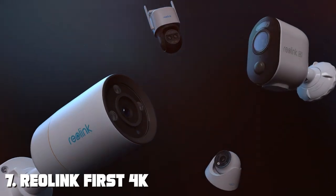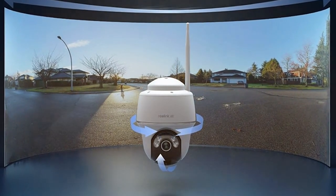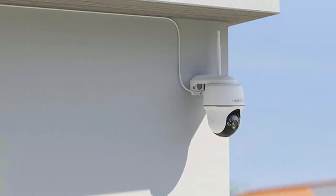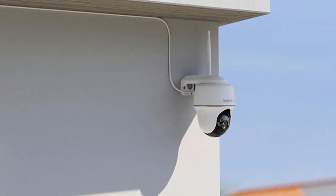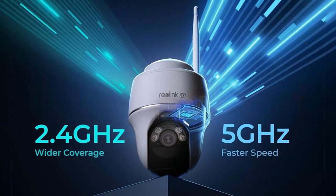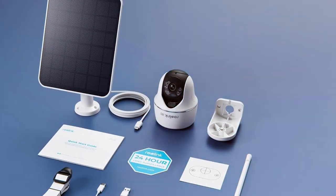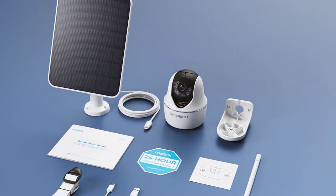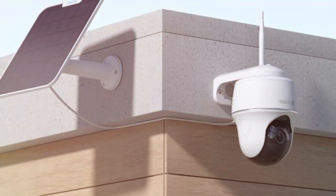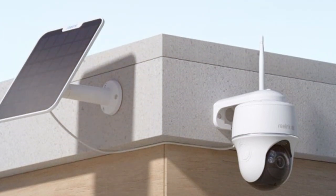Finally, the number seven position is dominated by the Reolink Argus 4K Solar Security Camera — a cutting-edge addition to your home security arsenal. This camera delivers unparalleled 4K ultra HD video quality, capturing every detail with exceptional clarity. Powered by the sun, the built-in solar panel keeps the camera running without the need for frequent battery changes or wiring, making it an eco-friendly and cost-effective solution. With advanced starlight night vision technology, the camera provides clear footage even in extreme low light conditions. The camera offers remote access to live video streams and playback, and supports two-way audio for easy communication.